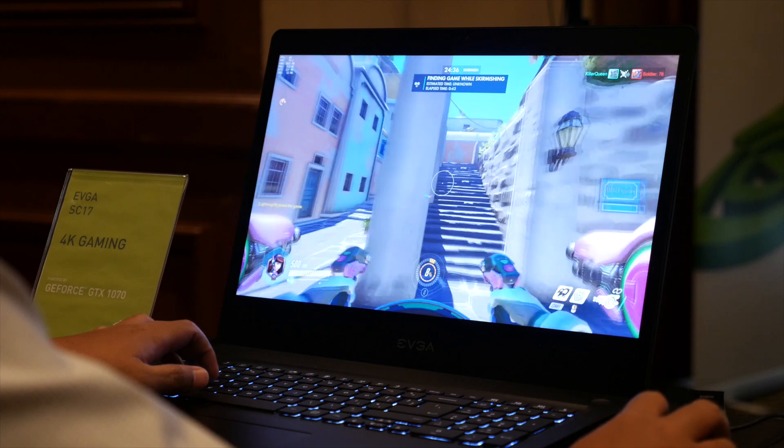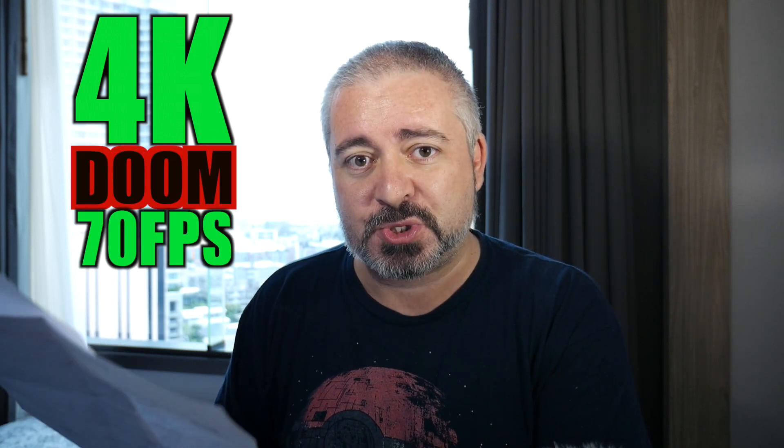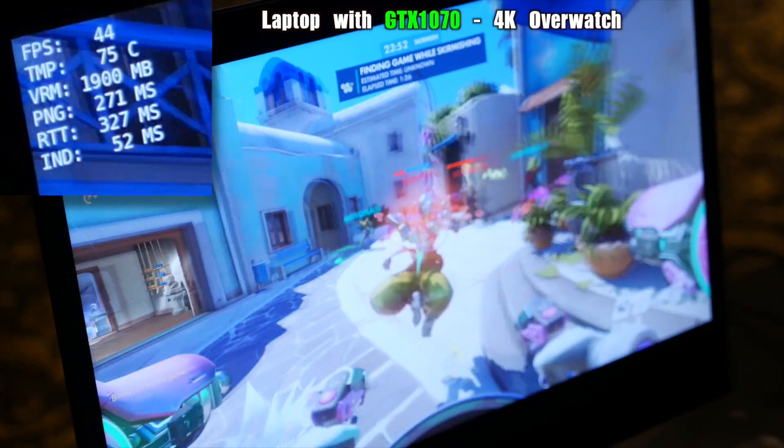On the same system — the GTX 1080 and an i7-6700HQ — they're running 4K Doom at 70fps. Rise of the Tomb Raider at 52fps. Overwatch at 89fps in 4K on a laptop. It makes me happy.